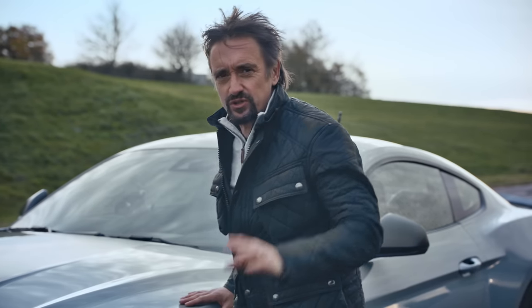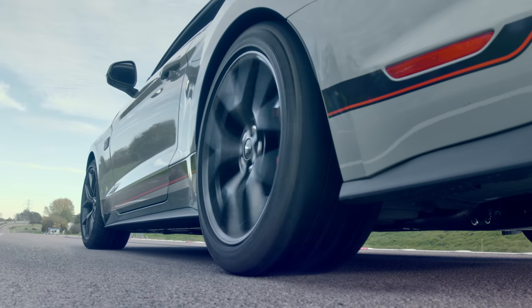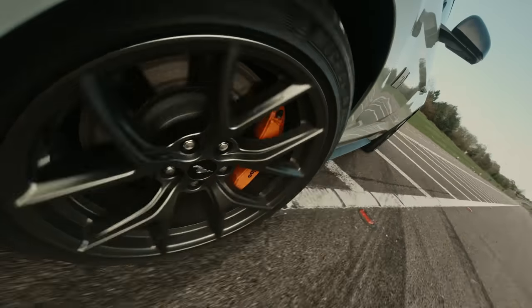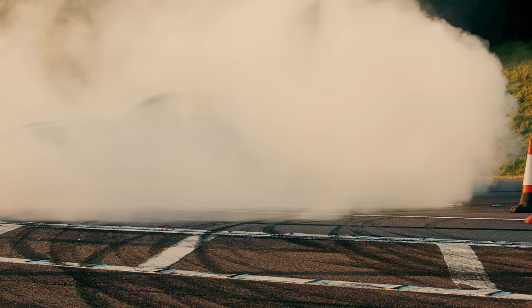I'm going to have one more go around the cones, just to make sure. A bit more science to do. It's done.